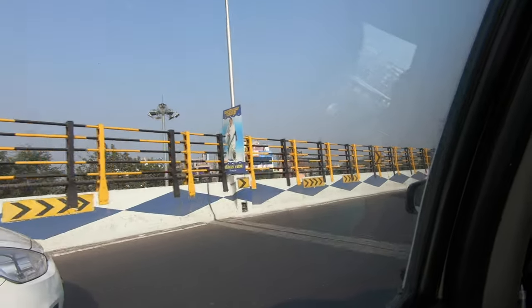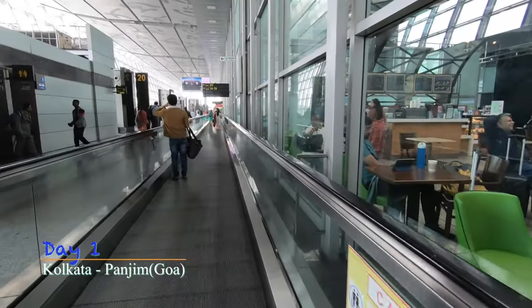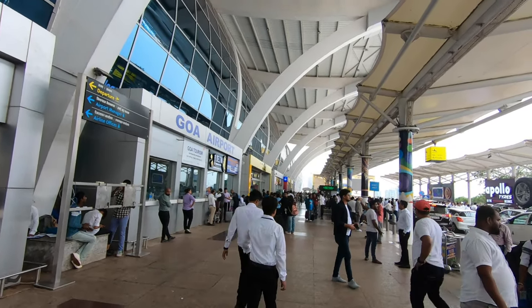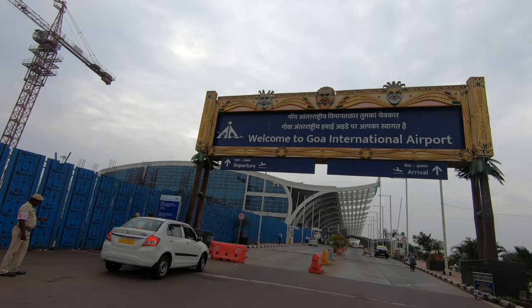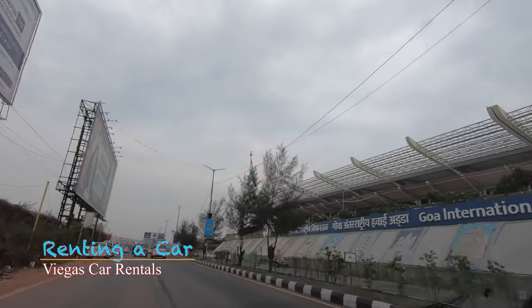Early morning, we started from Kolkata's Netaji Subhash Chandra Bose International Airport. We got an upgrade and we are reaching at 2:30 PM. We reached Dabolim Airport, Panjim, by the afternoon. We had pre-booked a Maruti Baleno from Vegas Car Rentals for the next three days. Meet Mr. Selwyn — their information is linked in the description.